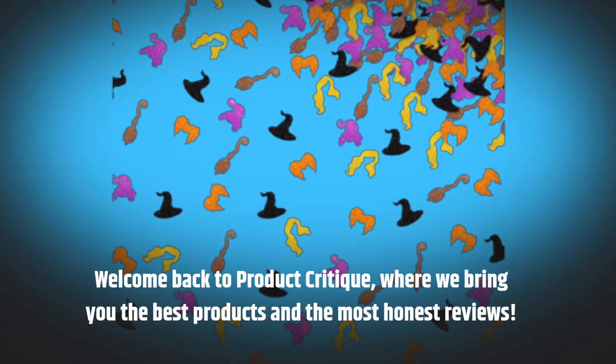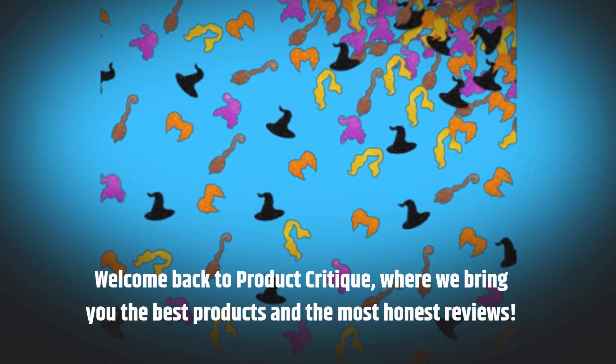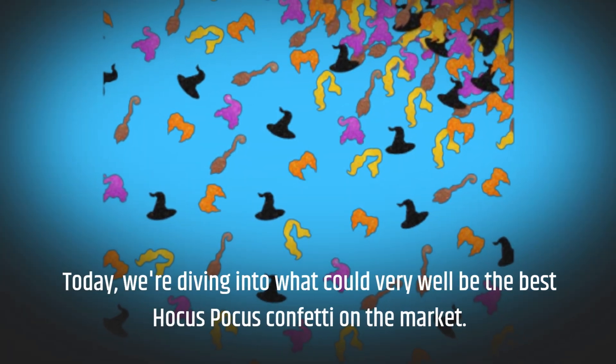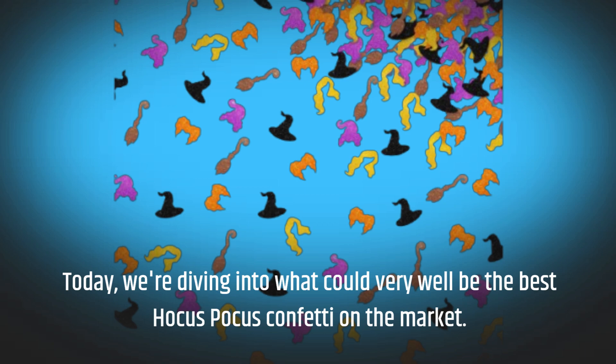Welcome back to Product Critique, where we bring you the best products and the most honest reviews. Today, we're diving into what could very well be the best Hocus Pocus confetti on the market.